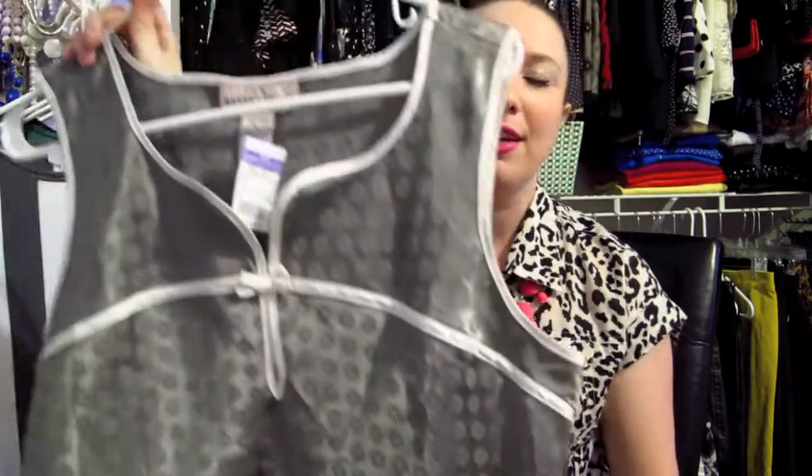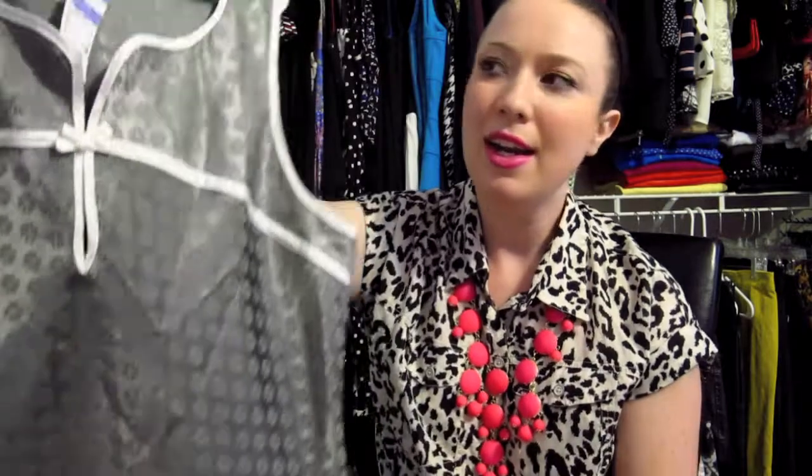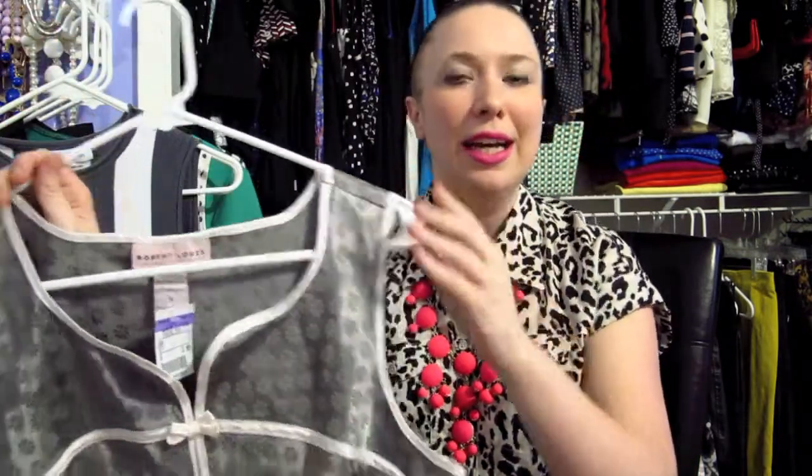The next top I found at Salvation Army is this really pretty silky, Asian-inspired sleeveless top by Robert Lewis — a brand I've never heard of before. I love the flower print all over it and the little bow details. What I love about tank tops is you can wear them all year round — just throw on a cardigan or a blazer and make it work for fall and winter. This was marked at $3.99, so two dollars after the sale.